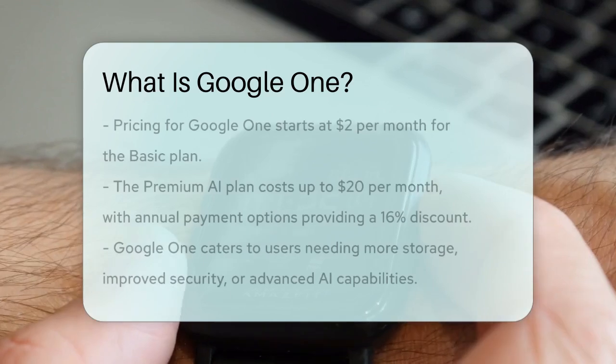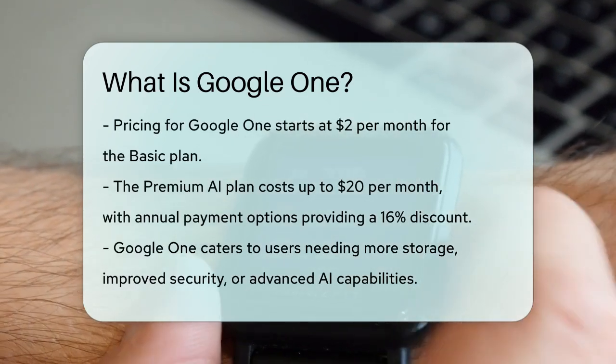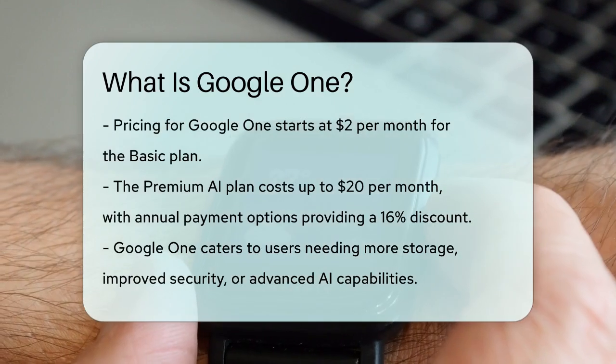Google One plans vary in price, starting from $2 a month for the Basic plan and going up to $20 a month for the Premium AI plan. There are also annual payment options that offer a 16% discount.